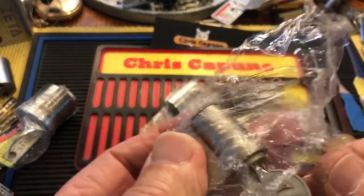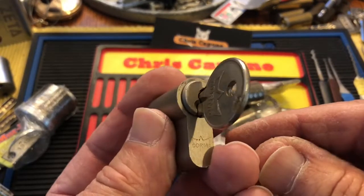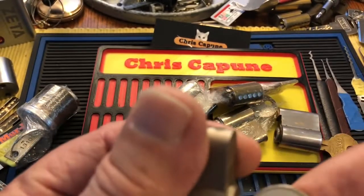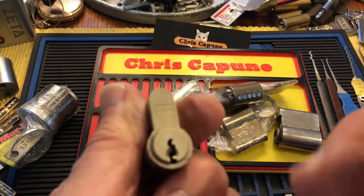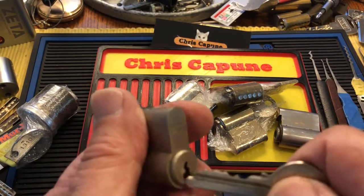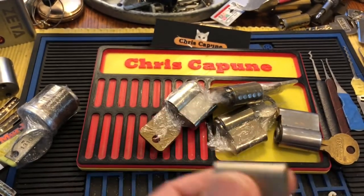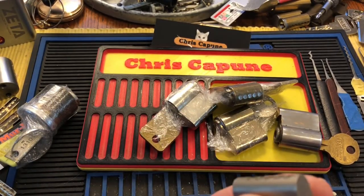Here is another sweet little gyro, and this is — ooh — a Dorma. I have never picked a Dorma. I never even stuck a pick in one. Beautiful.